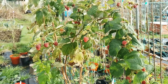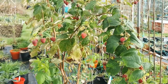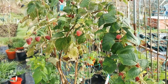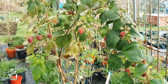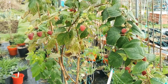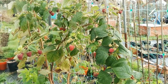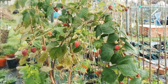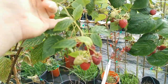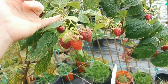Even though the plants are perennial and the roots are perennial, the shoots of most raspberries are biennial. Summer raspberries produce on the second year of shoot growth, while autumn-bearing raspberries produce their crop in the first year of shoot growth in autumn, but also produce a second crop the following year in summer.